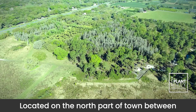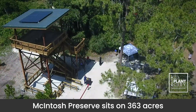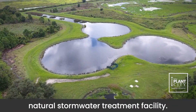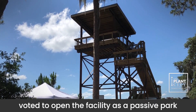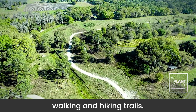Located on the north part of town between 9th Griffin Road and Alexander Street, McIntosh Preserve sits on 363 acres and was originally purchased to serve as a natural stormwater treatment facility. In 2015, our City Commission voted to open the facility as a passive park, providing funds to establish walking and hiking trails.